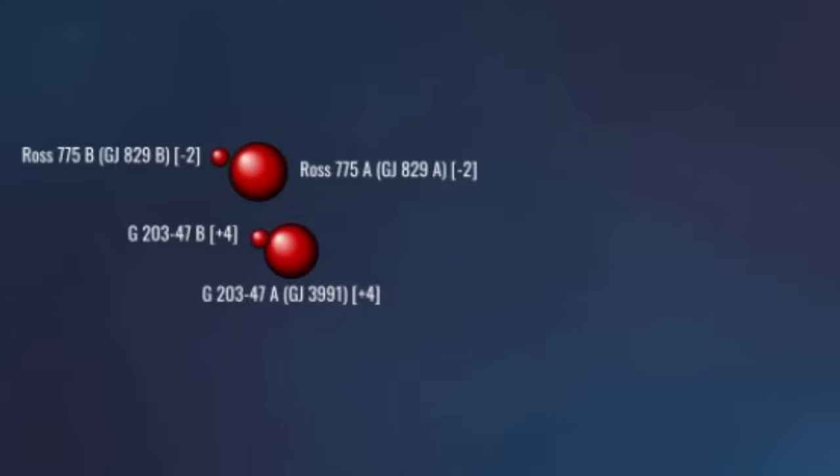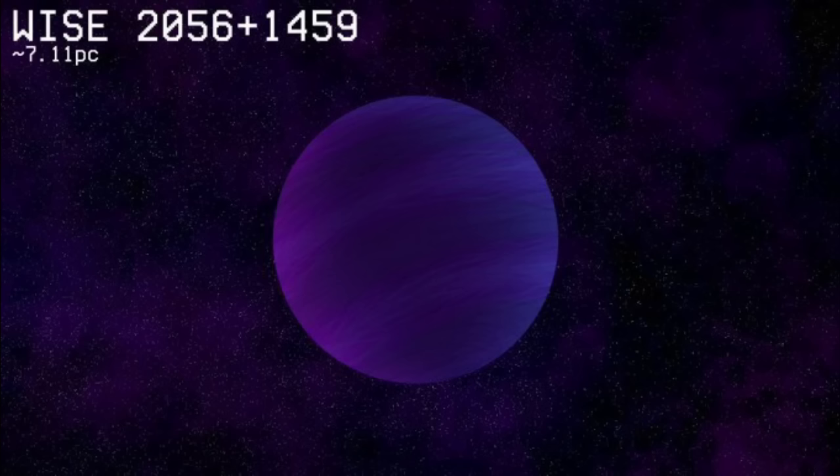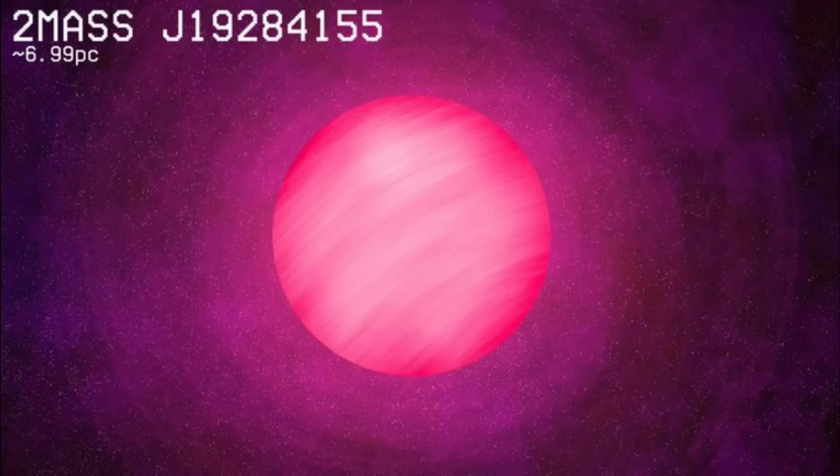Coreward again, we come to another apparent binary of brown dwarfs, this time only separated by two parsecs. WISEJ2056+1459 is another Y-class brown dwarf of the is-it-a-planet variety — barely the size of Jupiter and less than 20 times its mass — with a surface temperature of just 454 Kelvins, equal to that beneath Jupiter's cloud layers. The larger of the two, 2MASSJ19-2841-55, is another object no one seems interested in.